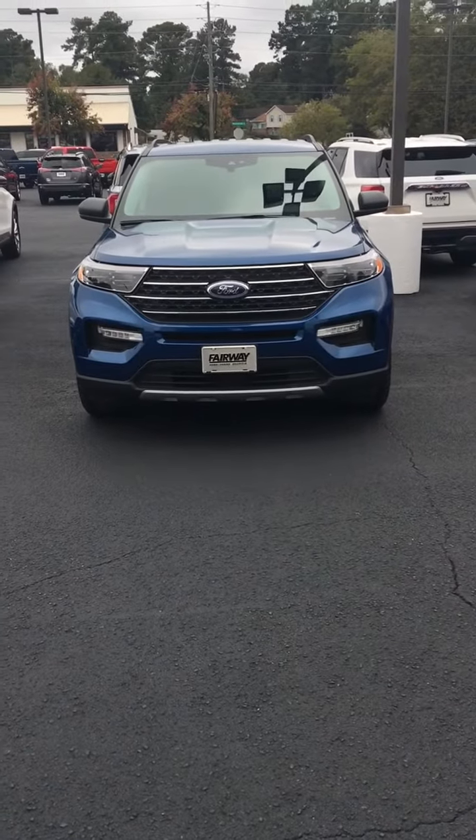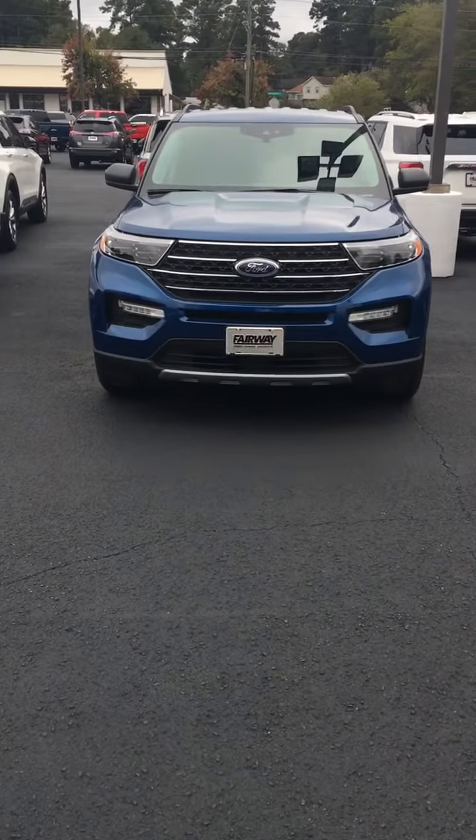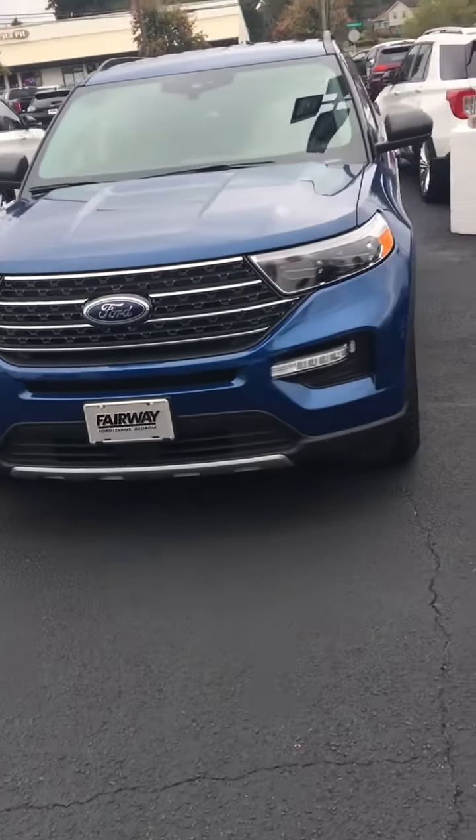Hey, Wayne Cooper down here at Fairway Ford on Washington Road in Evans, Georgia, the low-price dealer. Look at your 2020 model, brand spanking new Explorer XLT.